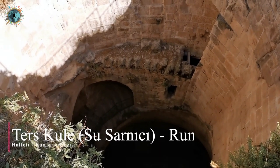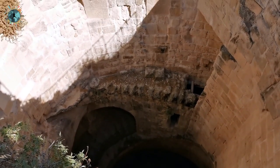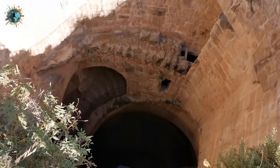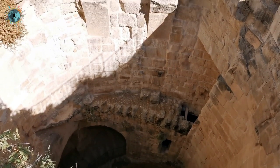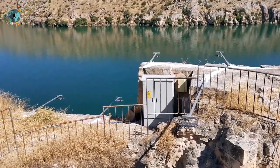Rumkale'nin üst kısmındaki su sarnıcı ters kule olarak geçiyor. 75 metre derinliğinde, Fırat'a kadar iniyor. Bunun bir örneği Portekiz'deki Sintra'da da var. Fırat'ın kıyısında, Rumkale'nin üst tarafında görebilirsiniz. Restorasyondan sonra burası da ziyarete açılacak.